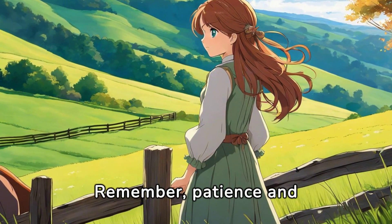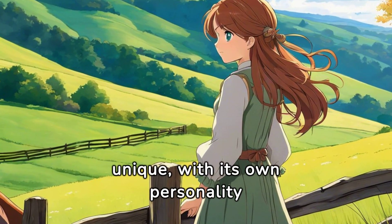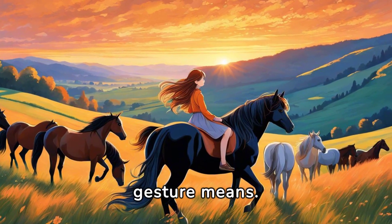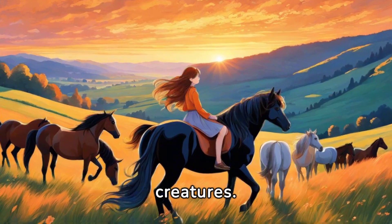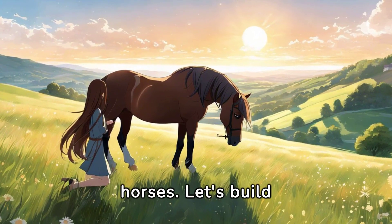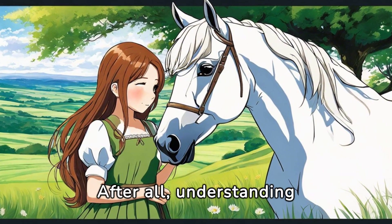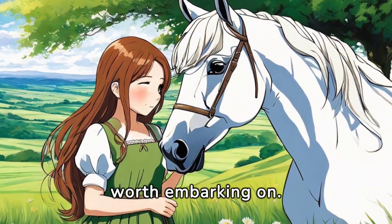Remember, patience and understanding are key in interpreting horse behavior. Each horse is unique, with its own personality and quirks. Understanding horse behavior is not just about knowing what each gesture means — it's about creating a stronger bond with these magnificent creatures. So let's continue to learn, observe, and appreciate the complex language of horses. Let's build bridges of trust and understanding with these beautiful animals. After all, understanding horse behavior is a journey, not a destination, and it's a journey definitely worth embarking on.